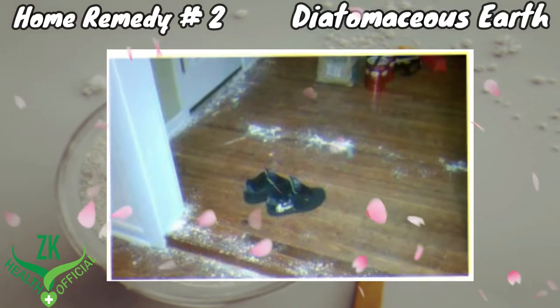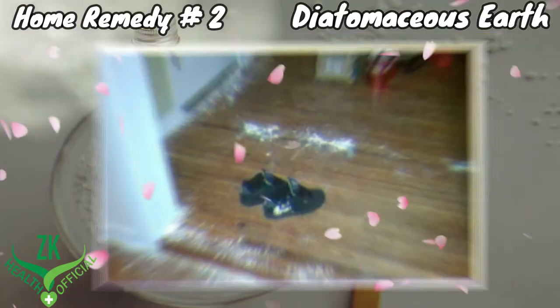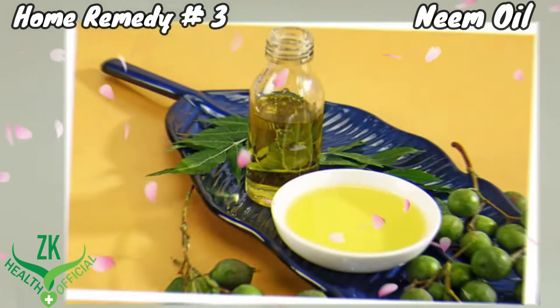Repeat once daily until all the roaches are gone. Home remedy number three: neem oil.